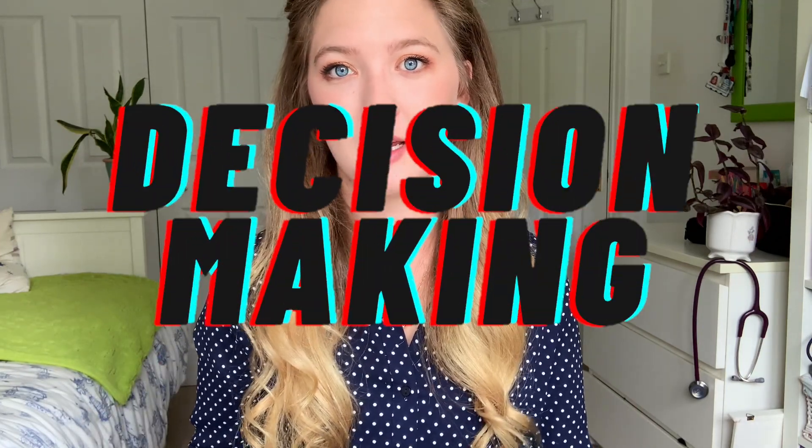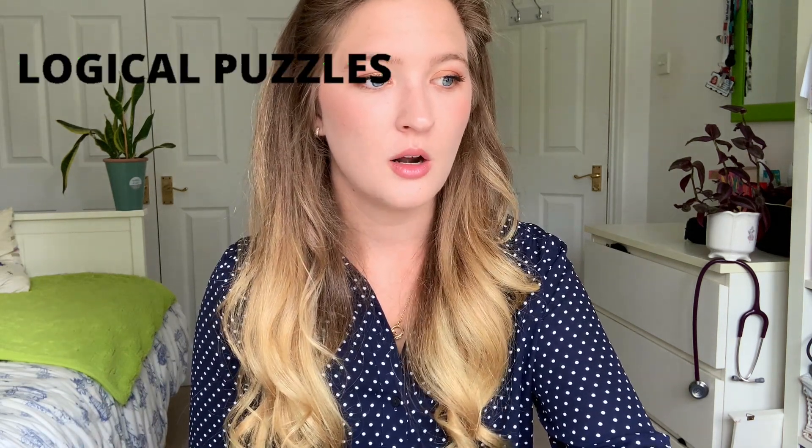Moving on to the second section of the exam, this is going to be decision making. This section requires you to answer 29 questions in 31 minutes and is not as time pressured as the previous section. This is a fairly new section, so my first bit of advice is to make sure that any resources you may be utilising incorporate the new format of the UCAT exam — you don't want to be practising something that's going to be irrelevant. This section is comprised of six different subsets of questions.